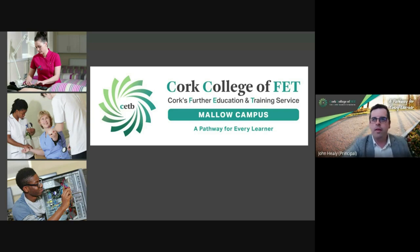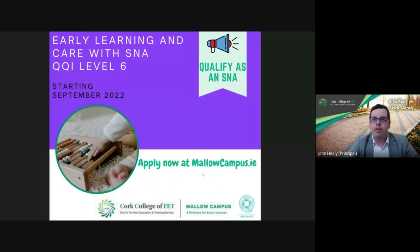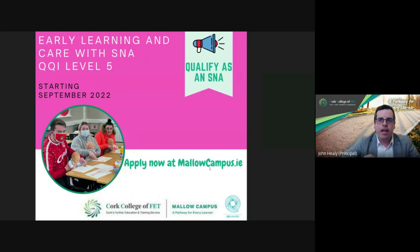Hi everyone. I'm joined here with Alex today and we're going to be discussing our Early Learning Care with SNA Stage 1 and Stage 2 course. We've brought an offer here on campus starting September. Alex, we're 12 months down the line now, it's a new course and we've one year under our belt, so would you just give us a course overview on that?